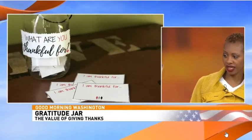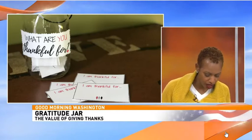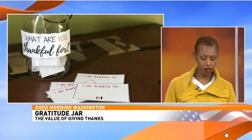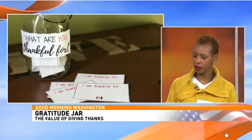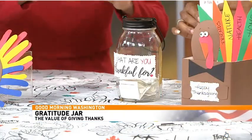Next is a gratitude jar. I got away from the traditional colors here, but it's really easy — it's just a traditional Mason jar. You can get one for a dollar or just take one from your cupboard. I've printed a little sign that says 'What are you thankful for?' You make a note card that says 'I am thankful for...' and fill it in. You can do this once a day, make it a morning routine, or do it before bed.